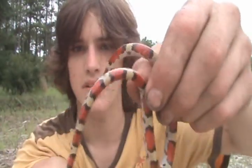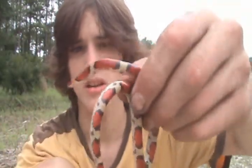This is a scarlet snake, a northern scarlet snake, and I'm not completely sure on the scientific name. I just know it begins with a C, and as you can hear, we're right next to a highway over here.